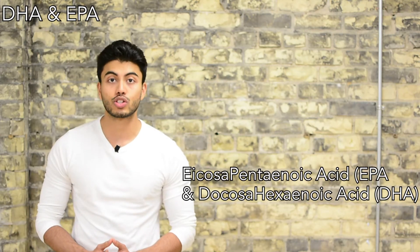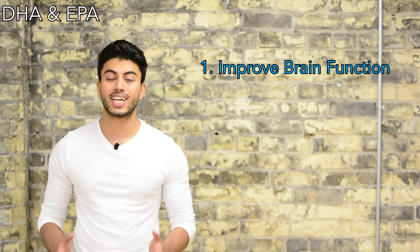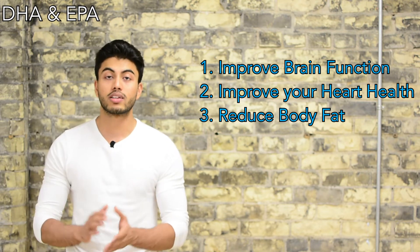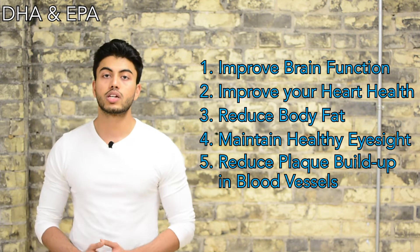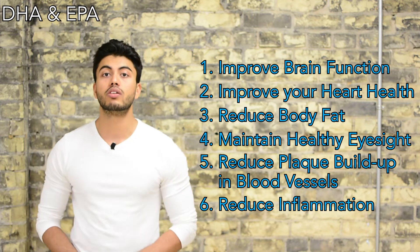Eicosapentaenoic acid and docosahexaenoic acid are very important for your brain function — that is to say, they improve your cognitive abilities. They work wonders for your heart health by increasing good cholesterol levels and help reduce triglycerides, which is the technical term for stored body fats. They are essential to maintain healthy eyesight, are associated with healthy blood vessels and reduced plaque buildup, and they help reduce inflammation.